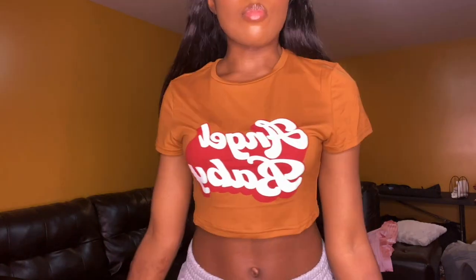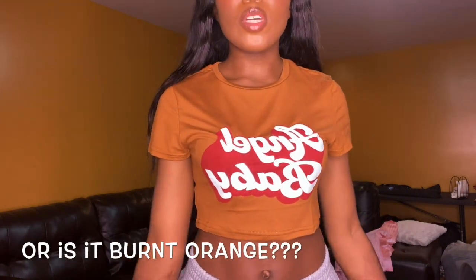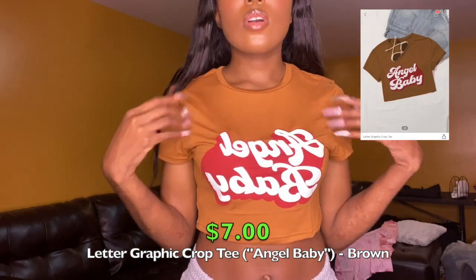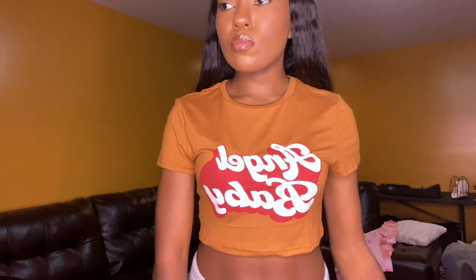This next crop top is a brown crop top that says 'Angel Baby' in white with a red background around it in this old school type of font. It's just a crop top, polyester material, pretty stretchy. I got this in a size small. I had something in mind when I picked this out, I can't remember what it is now. It's not my favorite item but it's still cute.